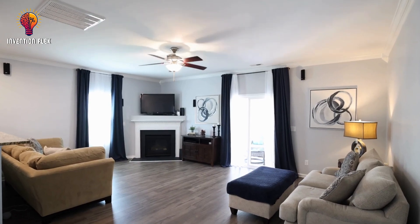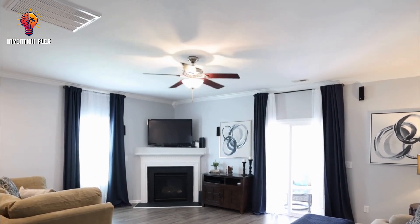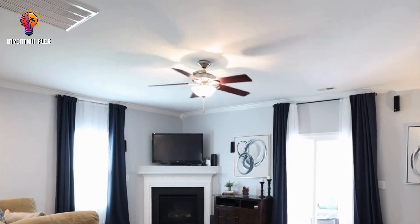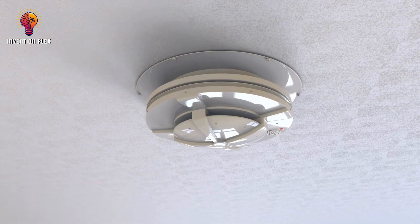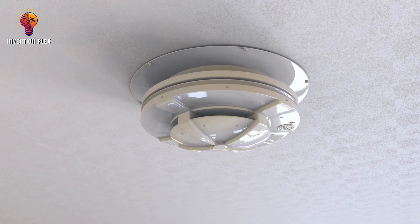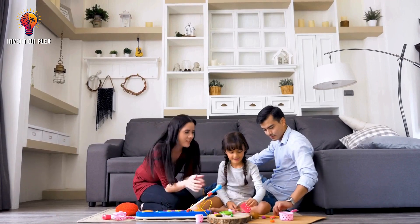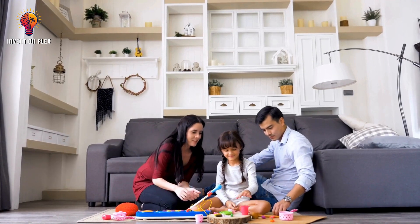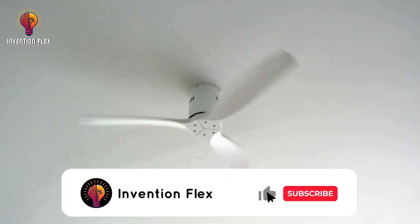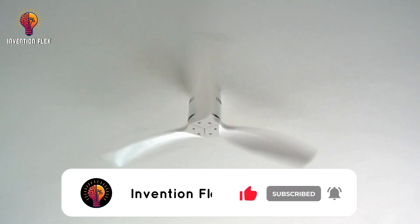Modern ceiling fans have improved tremendously compared to their predecessors, with advanced motors and an increased number of fan blades. Designs have changed as well, becoming more and more modern by the day. People today are still in love with ceiling fans, and they will most likely never go out of style, mainly because of their affordability compared to air conditioners.